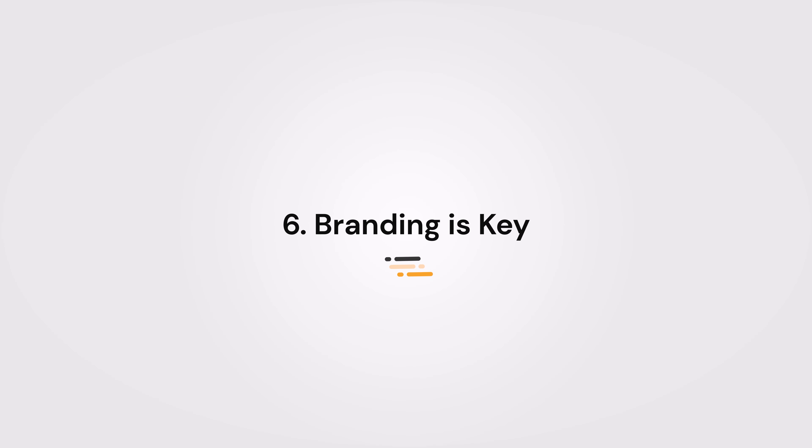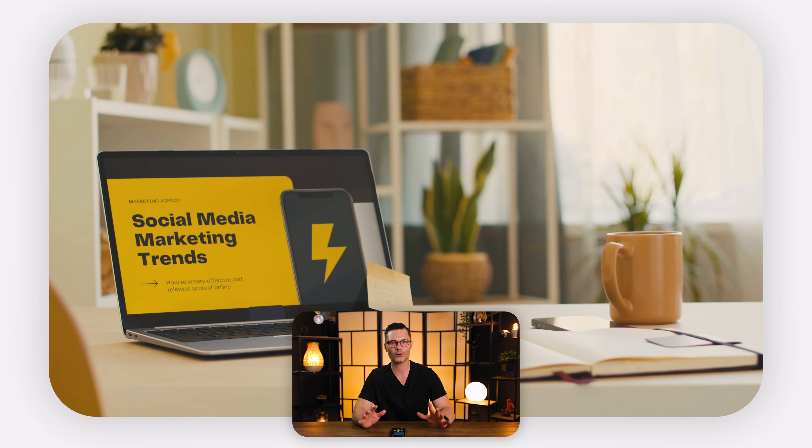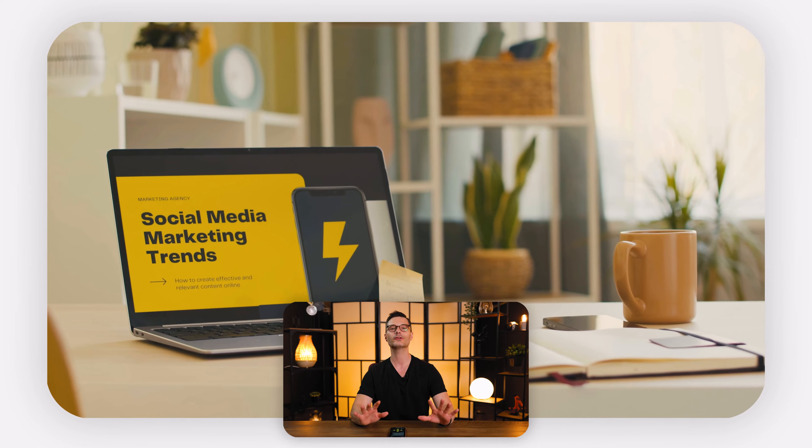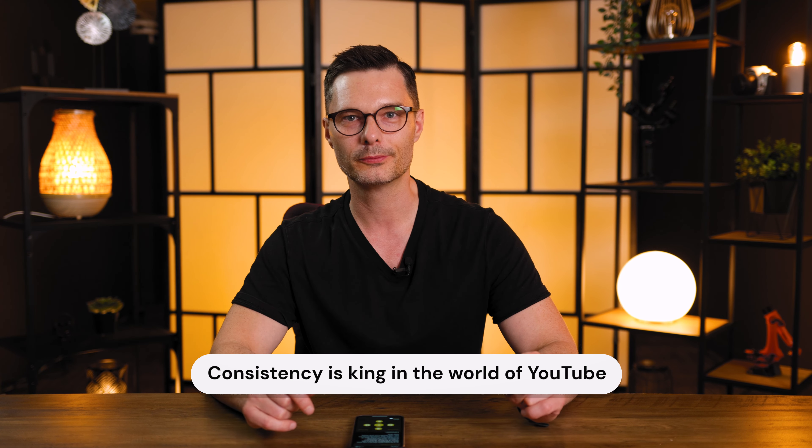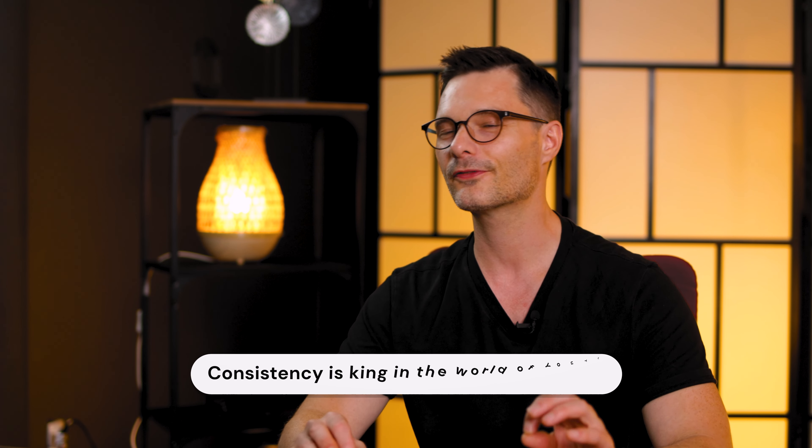Number six: branding is key. If you're looking to build a brand, incorporate your logo, catchphrase, or recognizable element into your intro. Consistency is king in the world of YouTube. When your audience sees that familiar branding element at the start of your video, they instantly know it's you. This builds trust and loyalty over time.